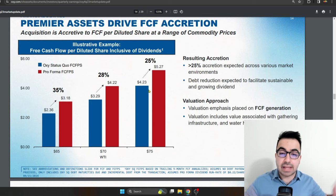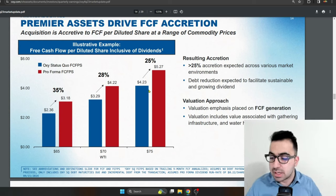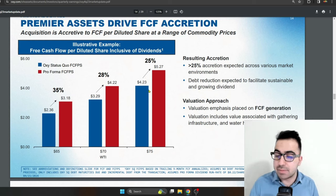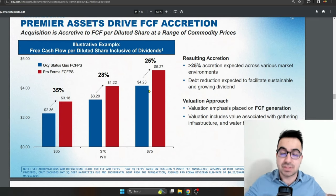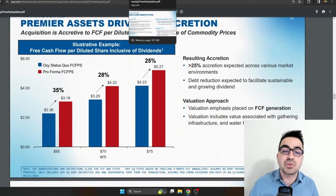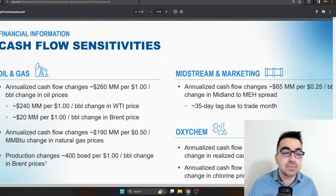I remember stocks like ExxonMobil and Chevron used to trade at much lower free cash flow multiples — but that was before 2020, before the massive rotation into energy stocks in 2021. That's when they started trading closer to their previous long-term historical averages. Occidental is currently trading around 13 times free cash flow, and this free cash flow is extremely sensitive to oil prices.